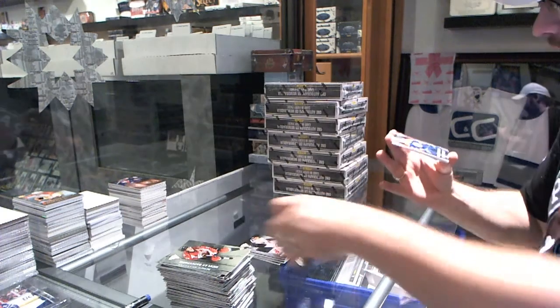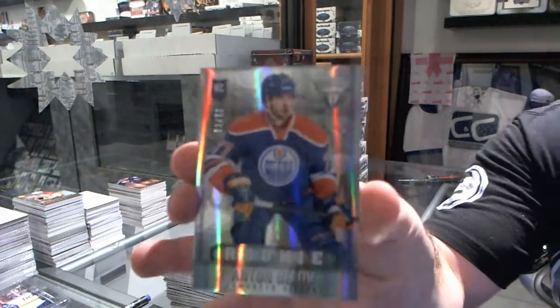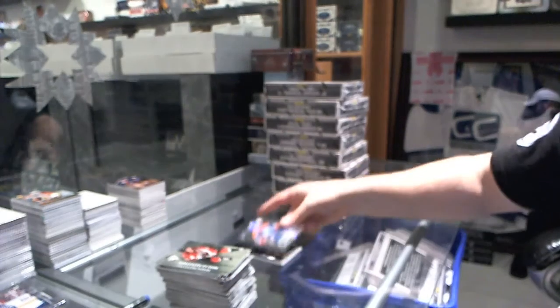Michael Grabner. And the rookie for the Edmonton Oilers, number to 77, Anton Bailov.